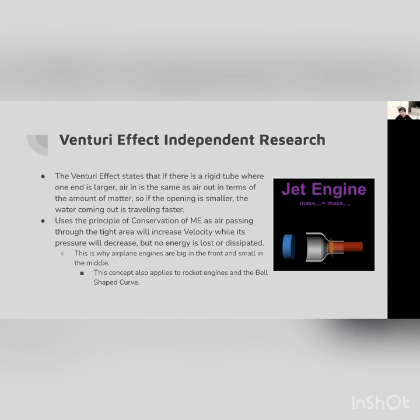This is why airplane engines are very large in the front. Comparing this to rocket engines — rocket engines also have the bell shape for the same reason. You want a lot of pressure at one moment in order to push everything out the back.